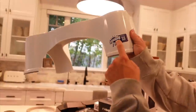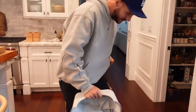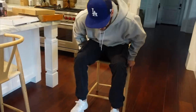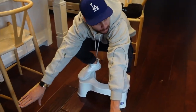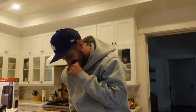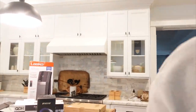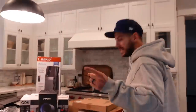Next up: a Squatty Potty — and this is the actual brand! If you don't know what this is, you need to get on this ASAP. It goes around your toilet and helps elevate your feet. He gave us four items for $20, so that's five dollars each. We got the actual Squatty Potty for five bucks — it retails for $17 on Amazon. Saving money, deal!